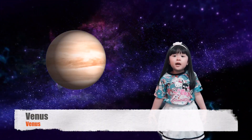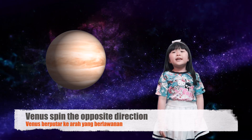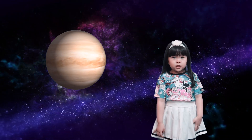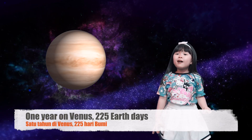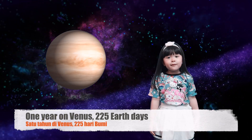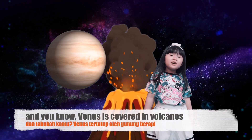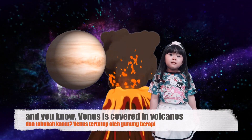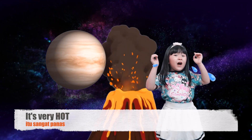Venus spins in the opposite direction. One year on Venus is 225 Earth days. And you know, Venus is covered in volcanoes. It's very hot!